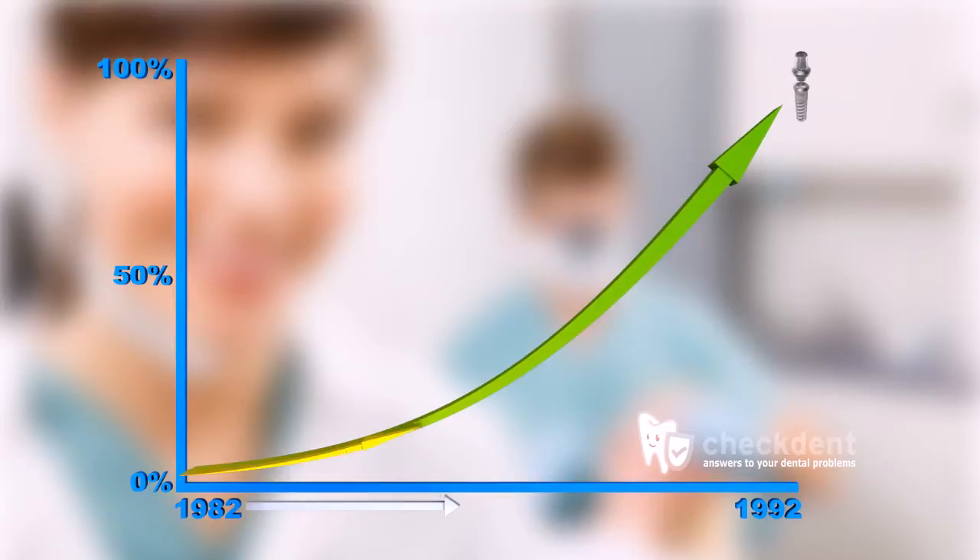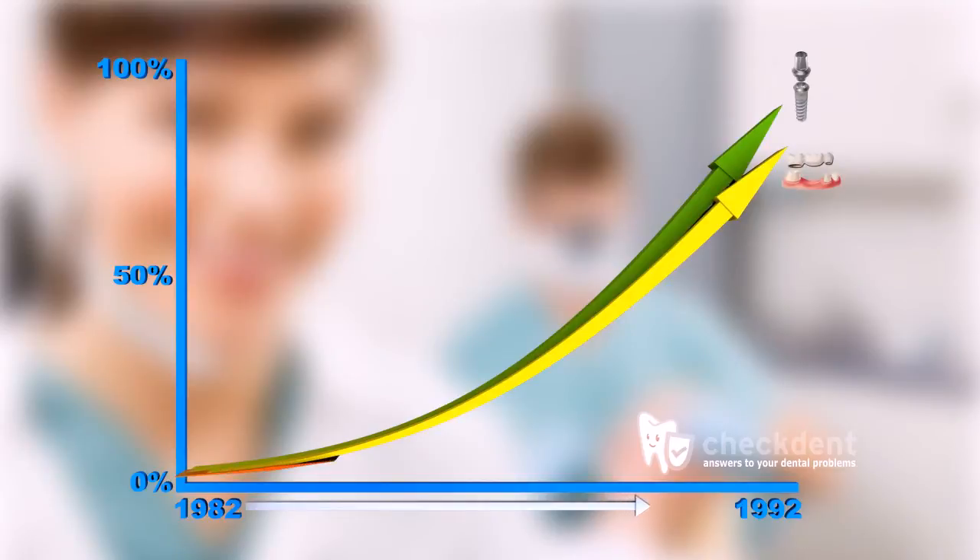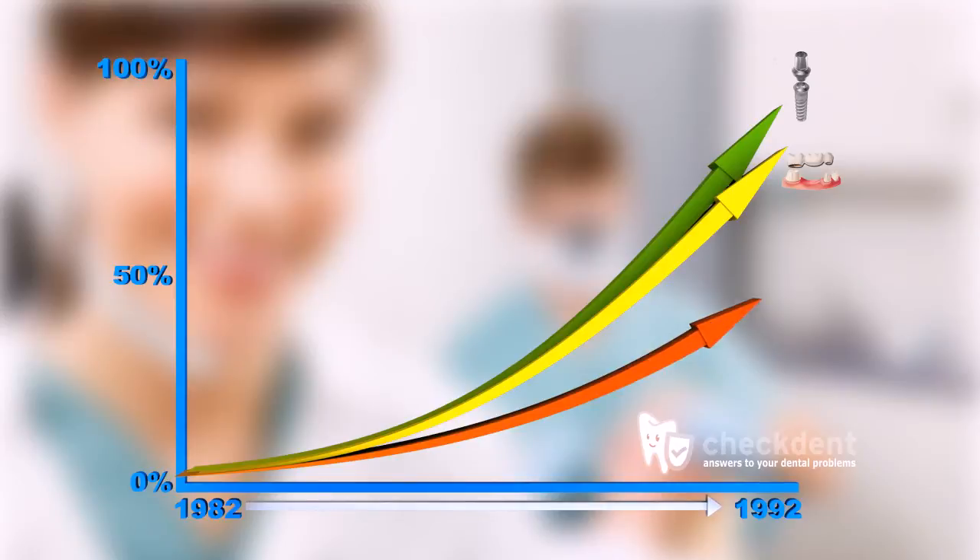over 90% of implants are still in use and functioning. By comparison, after 10 years, conventional bridges have a success rate of about 80%. If a tooth rescue is attempted by filling the root and it's not performed by an endodontist, the success rate goes down to 50% after 10 years. These numbers clearly demonstrate that implants are superior to conventional dentures, especially in terms of longevity.